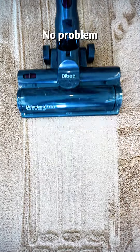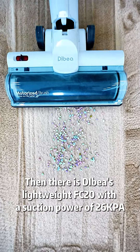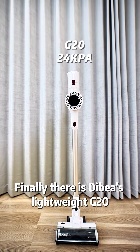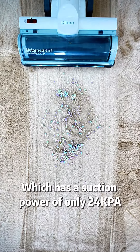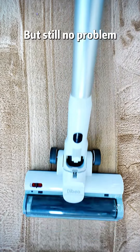Then there is Debea's LightWave FC20 with a suction power of 26,000 pa — also okay! Finally, there is Debea's LightWave G20 which has a suction power of only 24,000 pa. But still no problem!